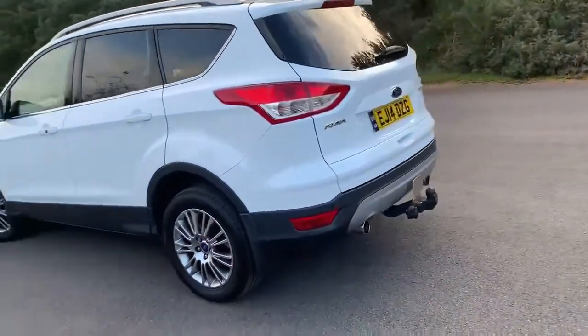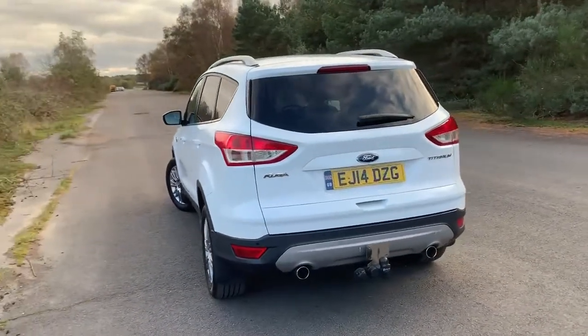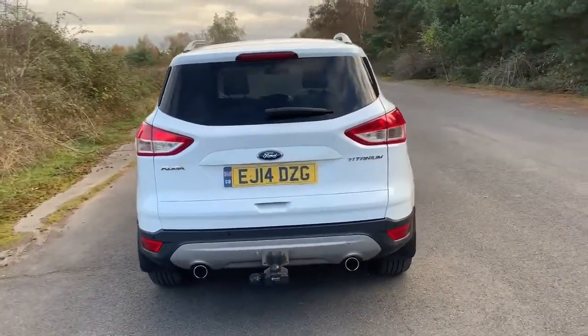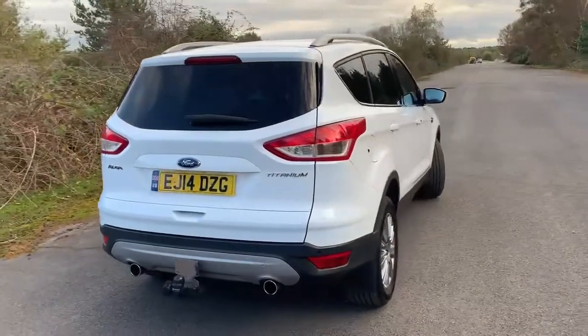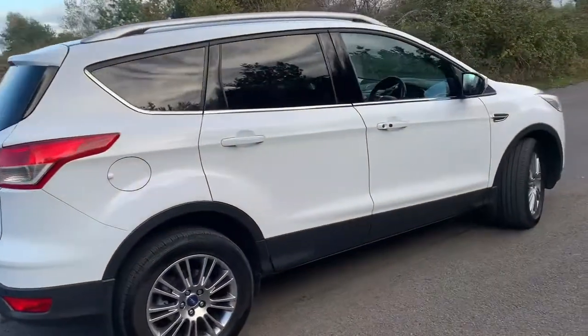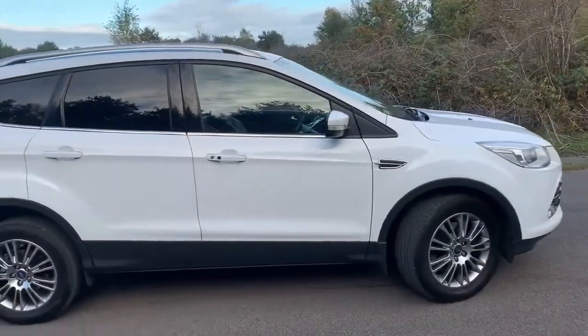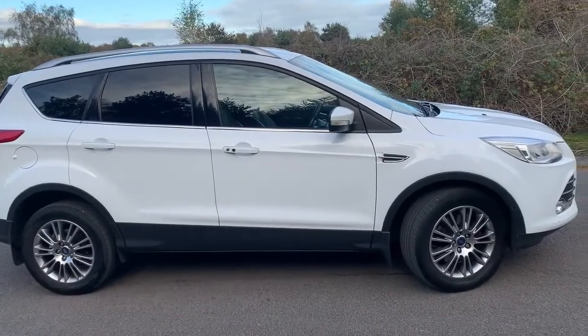What more can you ask for? Well, a tow bar ready for the bike rack but the bike rack has come off. We'll have a look inside in a moment. But as you can see from that and the pictures that accompany this video, pretty good. Let's have a look inside.